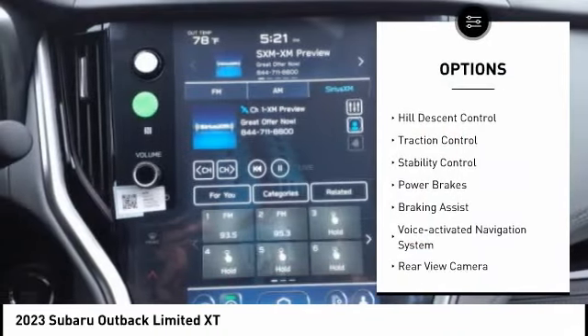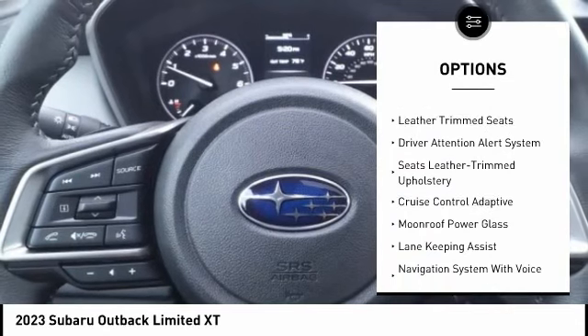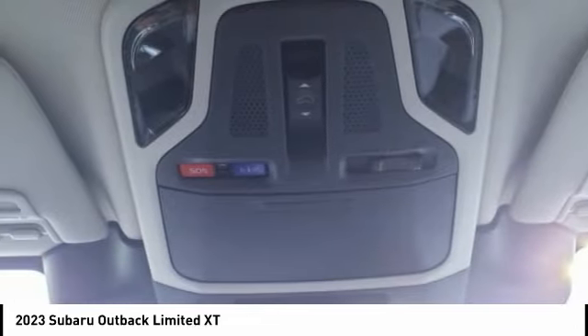Power windows with safety reverse, hill descent control, traction control, stability control, power brakes, braking assist, voice-activated navigation system, rear view camera, leather trim seats, driver attention alert system.